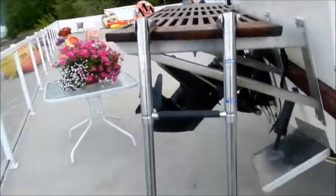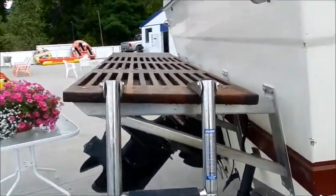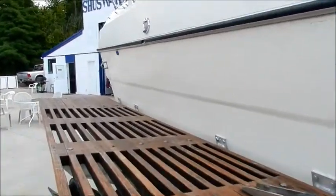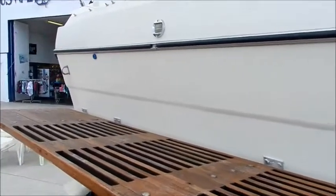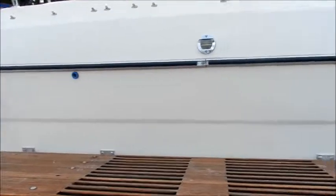It does have a very nice folding four-step swim boarding ladder, trim tabs, and full camper canvas. We'll hop inside and take a look at some of the other features in there.